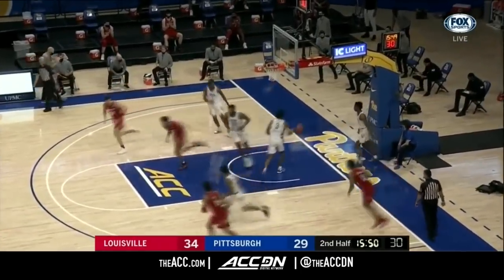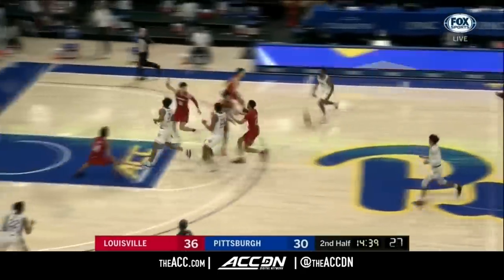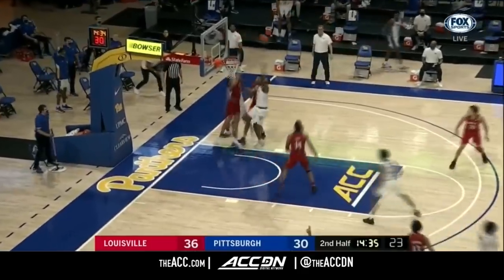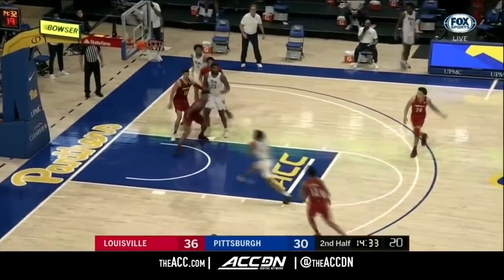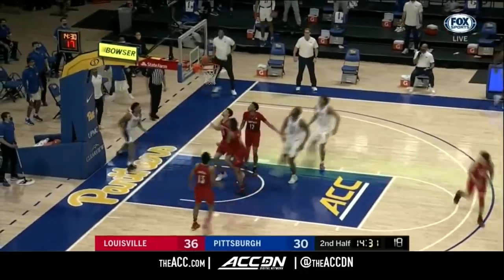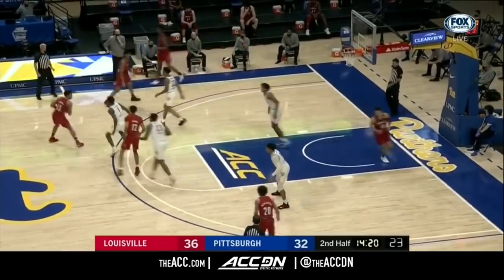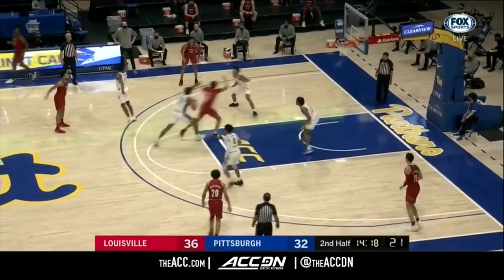Nice running lay-in by David Johnson. The Panthers trying to get it going from the outside — this three-ball missed by Horton. Now down the lane, and this layup rolls in. Took off like Air Jordan but realized he didn't have enough air to finish that play.